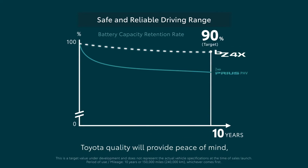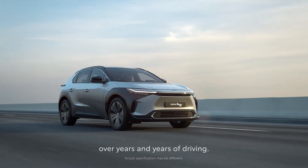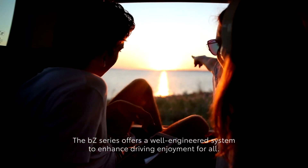Toyota quality will provide peace of mind over years and years of driving. The BZ series offers a well engineered system to enhance driving enjoyment for all.